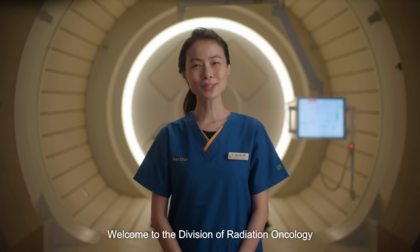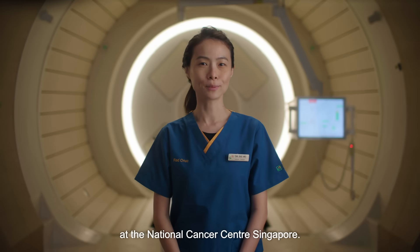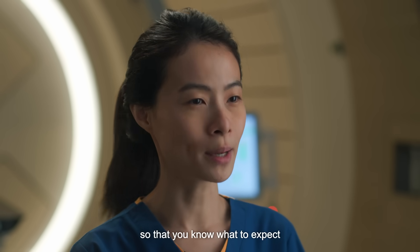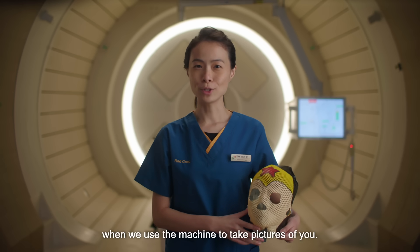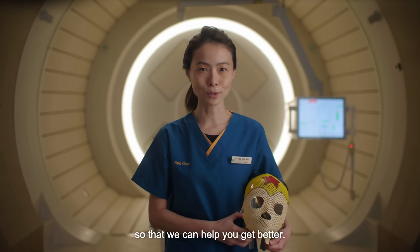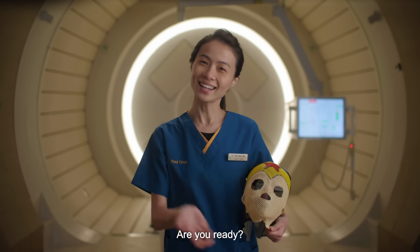Hello, welcome to the Division of Radiation Oncology at the National Cancer Centre Singapore. Join us today as we take you through a journey of mask making, scanning and treatment so that you know what to expect during your next visit. We will start off by making a special mask to help you lie still. You'll be wearing this special mask when we use a machine to take pictures of you. These pictures will help us see where the sick cells are inside your body so that we can help you get better. You will also be wearing this mask during your treatment. Are you ready? Let's go!